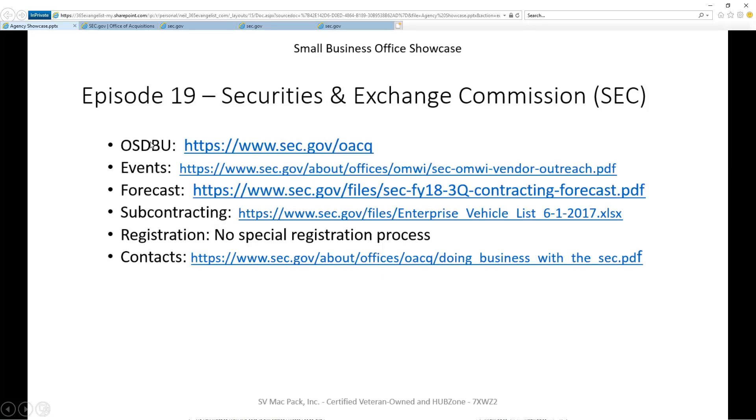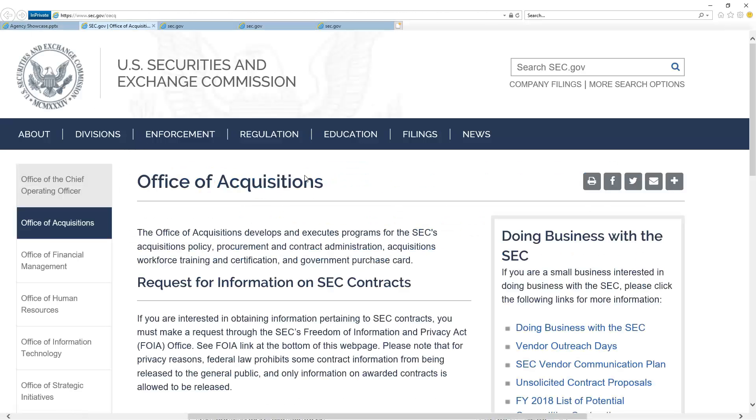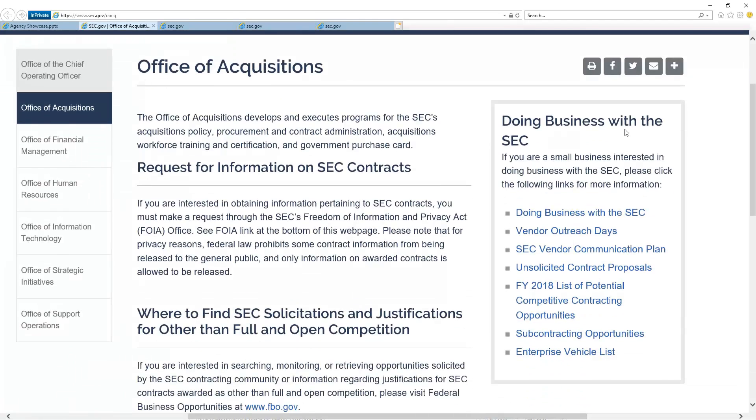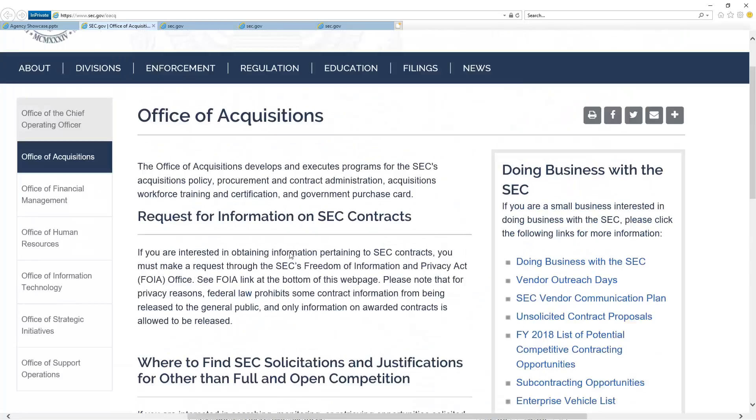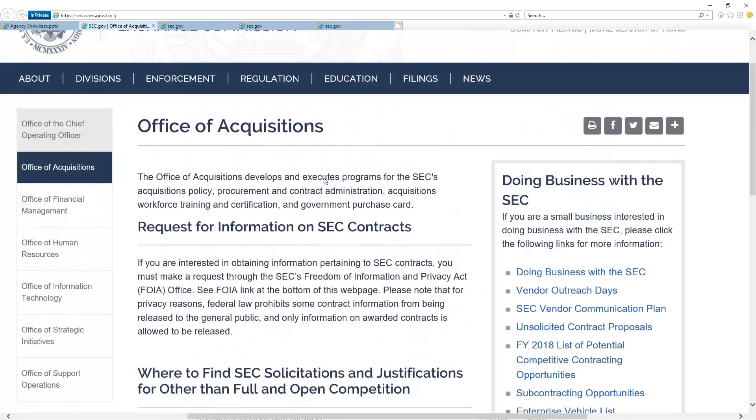First thing we do is the OSDBU portal page, and they have a pretty good page here. It's tied together with their acquisitions site, and I like that. On the right-hand side, you can see they've got a call-out box that really helps you jump to certain activities — that was very handy for me to provide the links to you. On the rest of the page, there's nothing there; the value is in that box to the right.